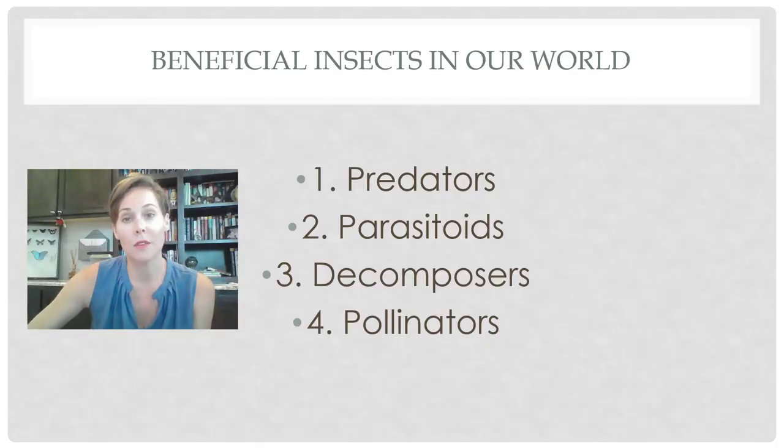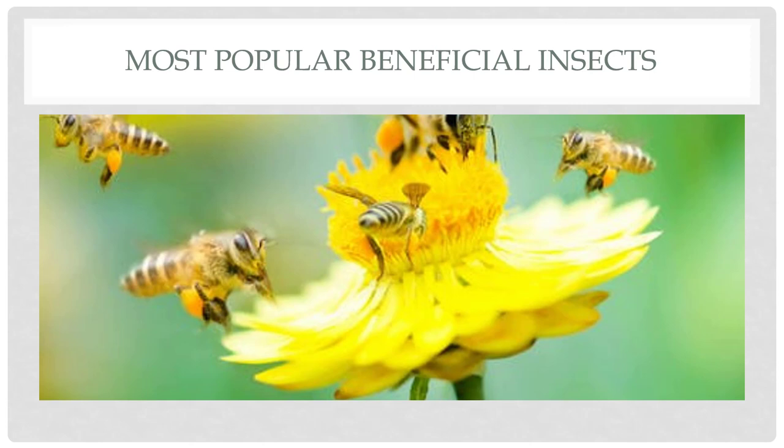If you're a beneficial insect, you're one of four things: you're either a predator, a parasitoid — and sometimes parasitoids are grouped with predators — a decomposer, or a pollinator. Of course, the most popular beneficial insects that get the most attention are pollinators, and beyond that, honeybees get the most attention. But there are a lot of good predators that are worth mentioning and understanding.